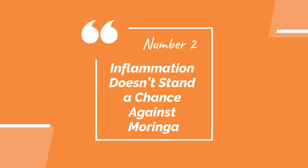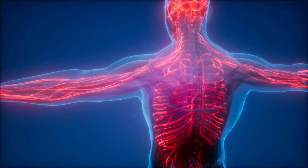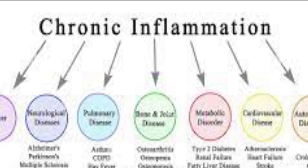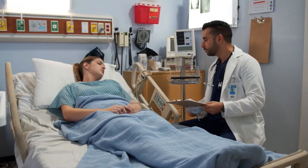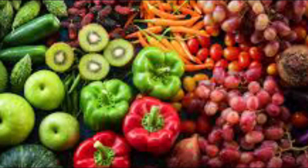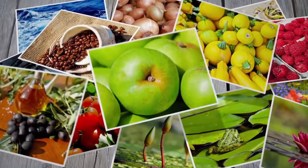Number 2: Inflammation doesn't stand a chance against Moringa. People usually consider inflammation the problem itself, but that is not normally the case. Inflammation is the body's natural response to infection or injury, and is a protective mechanism of the body. What isn't normal, however, is the chronic inflammation that just doesn't seem to go away. This kind of long-term inflammation is linked to many health issues, like heart disease and even cancer. That's why the intake of foods with anti-inflammatory compounds is so important. Many fruits and vegetables, spices, and herbs contain these compounds to varying degrees and types. How potent a certain food is against inflammation is dependent on the type and amount of these compounds.